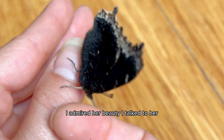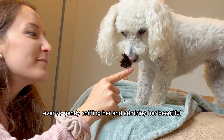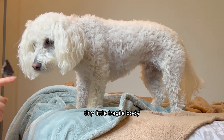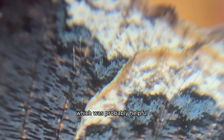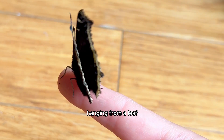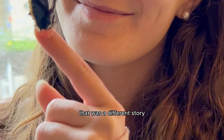I admired her beauty, talked to her, sang to her, and walked around my house with her to show her all the plants. Raffi even loved her so much and became her big brother, ever so gently sniffing her and admiring her beautiful tiny fragile body. I got more close-ups of her wings and it almost looked like a leaf when her wings were closed, which was probably helpful for when she would fly outside because predators could easily miss her hanging from a leaf as she almost camouflaged with the settings around her. But when she opened her wings, that was a different story.